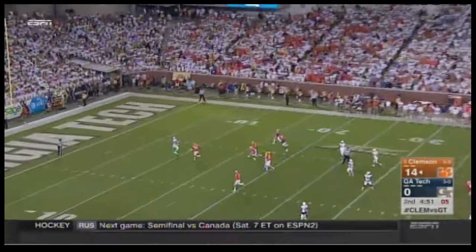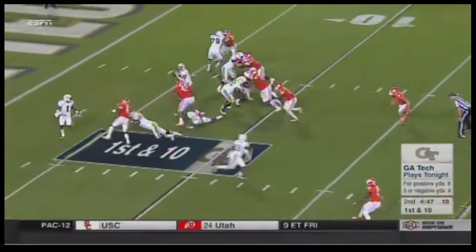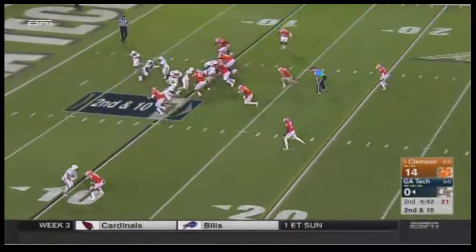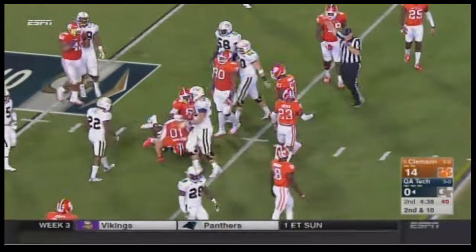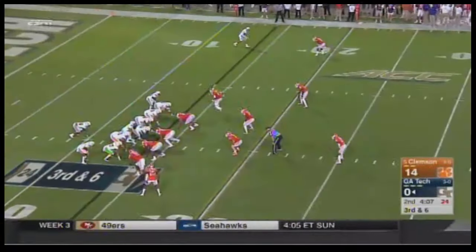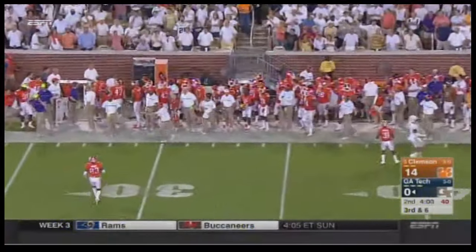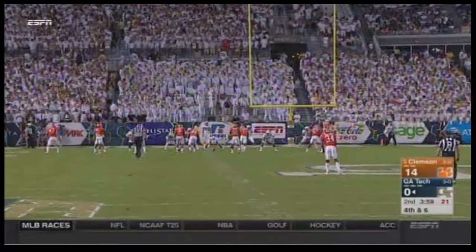Now Clemson trying to pin Georgia Tech deep. Fair catch signal made by Brad Stewart. A swing pass — dropped and ruled incomplete. They get the play off and Mills with a forward gain. That's why you can't blow the play dead — that's been hard to do. Back to pass, pressured, throwing incomplete, nobody there. Georgia Tech is going to punt the ball back to Clemson, trailing 14 nothing with just under four minutes to go in the first half.